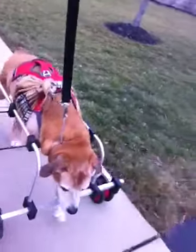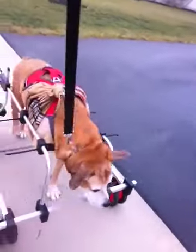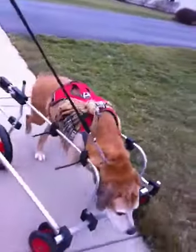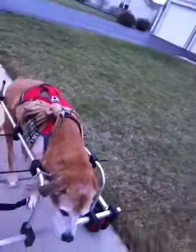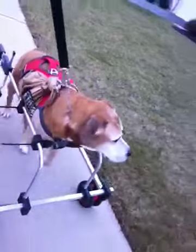He moves along at a pretty normal pace — close to the same speed he used to walk as a four-legged dog. So he's really enjoying it. Except when we get hung up in the grass sometimes. Oh, there we go. Yeah, minor snag, huh, Bee?